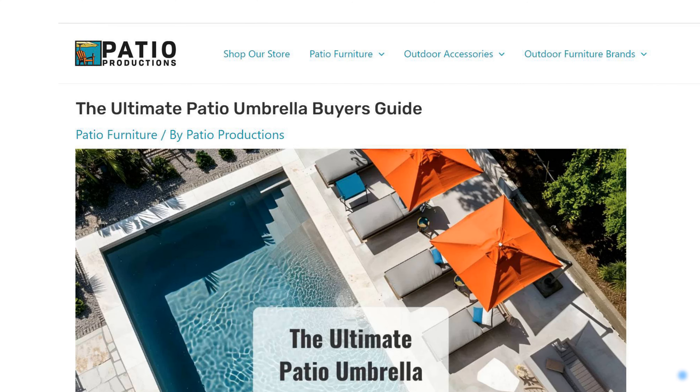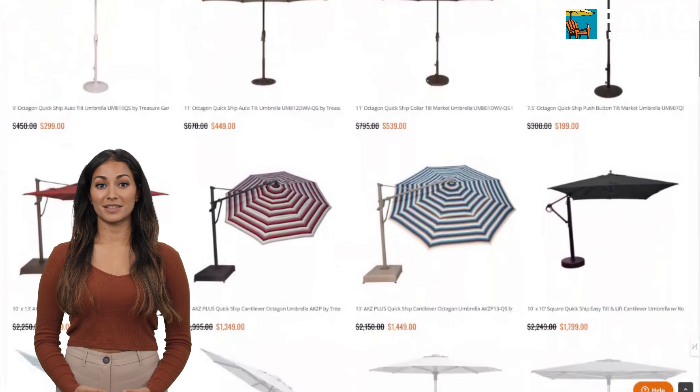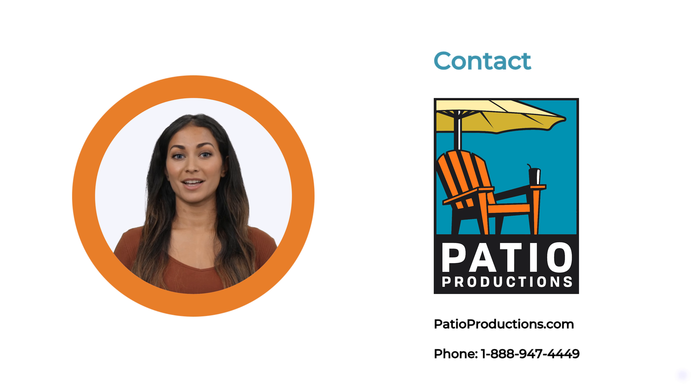There's a lot more detail we'd love to share with you, so check out the description below for a link to our full comprehensive guide. And of course, head on over to patioproductions.com for all your patio umbrella needs. Thanks for hanging out with us today — now get out there and enjoy some shade! We'll see you next time!